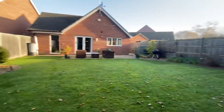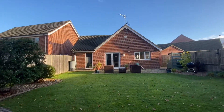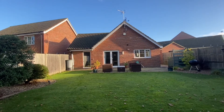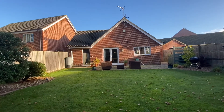Here we have the rear elevation of this beautiful detached family home, fully modernised throughout. It really is one that you could move straight into. If you would like to book a viewing on this property, please call the team on 01502 531 218. Thank you.